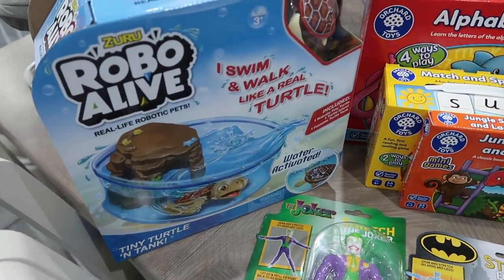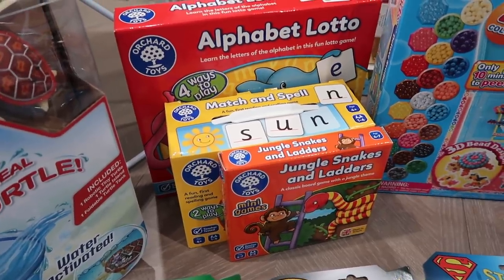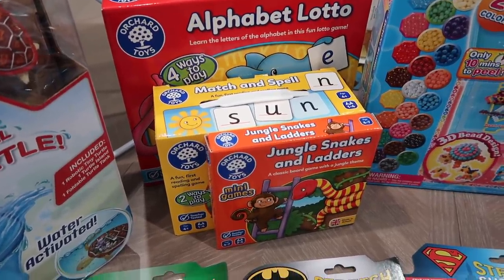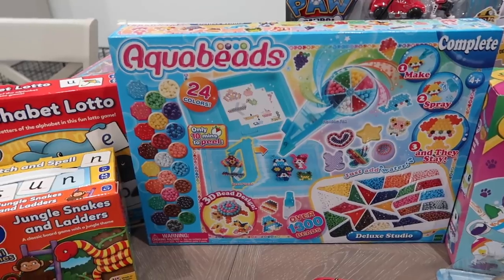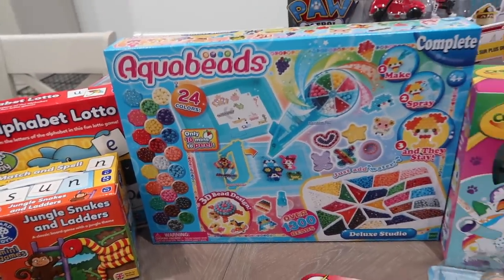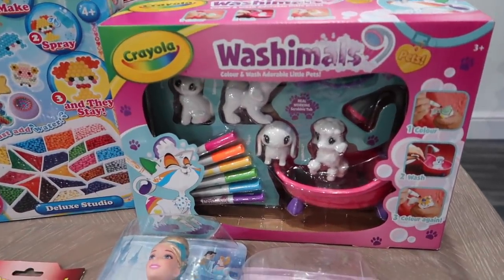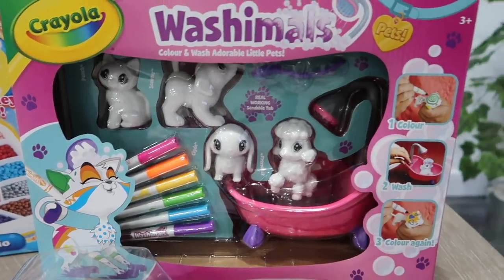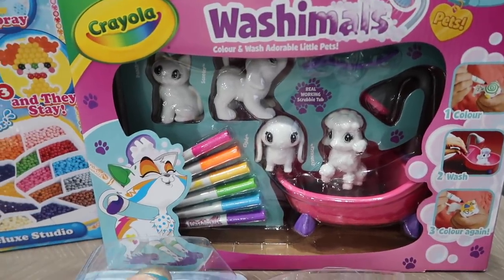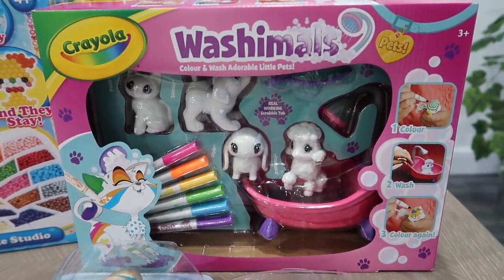We've got the Robo Alive Virtual Pet, which is basically a little turtle pet with a little tropic tank but it's not actually real. We've got three games from Orchard Toys: Alphabet Lottery, Match and Spell, and Jungle Snakes and Ladders. We've also got this big set of aqua beads with 24 different colours — Penny absolutely loves aqua beads and we love doing it together. We've got these Crayola Washamores, which look really good — I saw an advert and ordered them straight away. You get four little animals and a little bathtub to put water in to wash them off. You draw your own designs, colour them however you want, wash them off, and they're reusable.